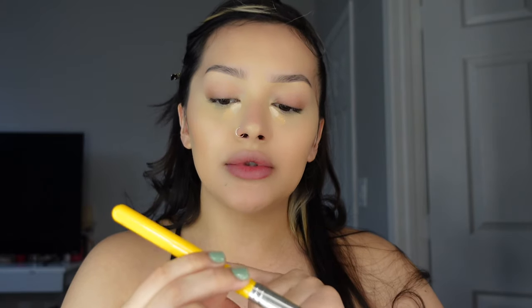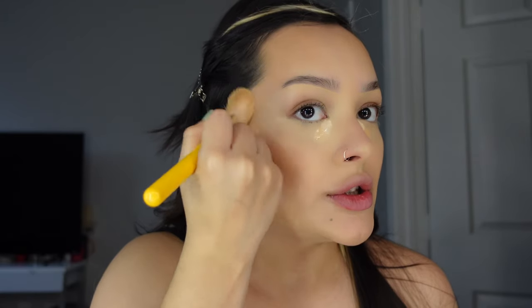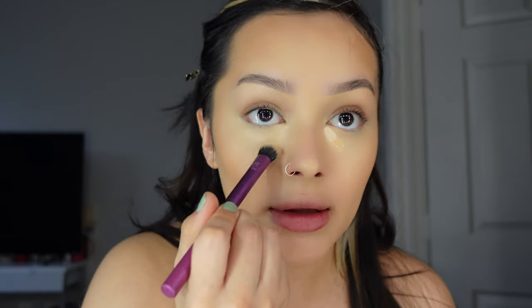Now I get into my cream bronzer by Anastasia in Amber to get the cheekbones. The brush I'm using is the Bdellium Tools 942. I use the end of the tool in circular motions on my cheeks and forehead, then get into those little corners and blend it out with the brush, followed by the beauty blender. Remember to be really soft so it looks airbrushed.